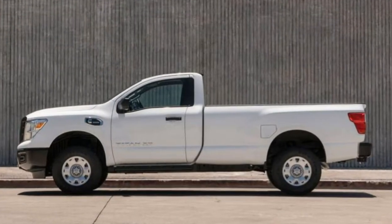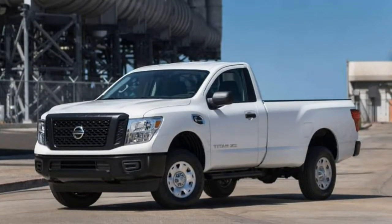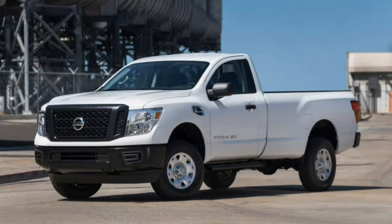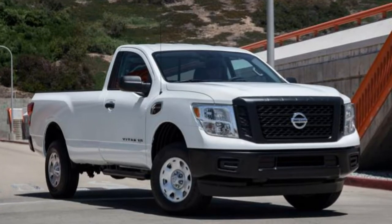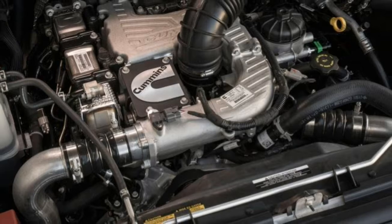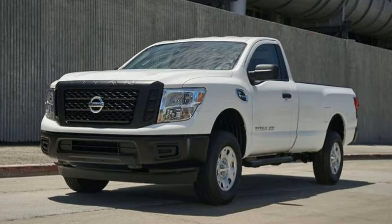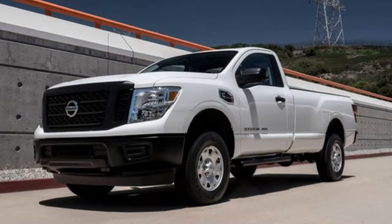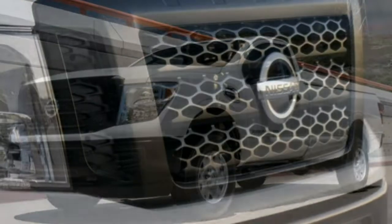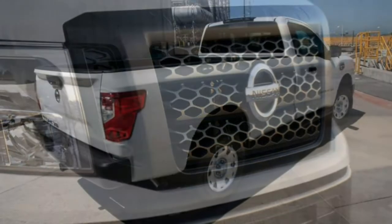The SL trim forgoes the Pro 4X's off-road gear but builds on the feature list with 20-inch alloy wheels, running boards, a cargo management rail system, a 120-volt power outlet in the bed, LED bed lighting, a power sliding rear window, auto-dimming mirrors, front and rear parking sensors, remote ignition, a power adjustable steering wheel, heated front seats, leather upholstery, a 12-speaker Rockford Fosgate audio system with expanded entertainment apps, and Nissan Connect emergency telematics.